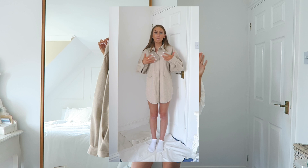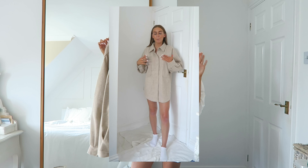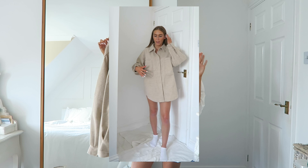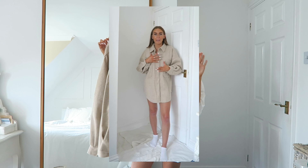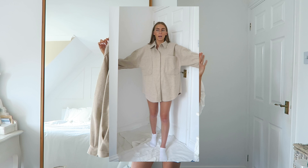You could also wear clear tights, skin-coloured tights, thick socks, or layer up underneath if you want to wear this as a dress in autumn/winter — you can definitely make it work. It's also great for that late September transition from summer to autumn. I am absolutely obsessed with this and it is everything I wanted it to be and more.